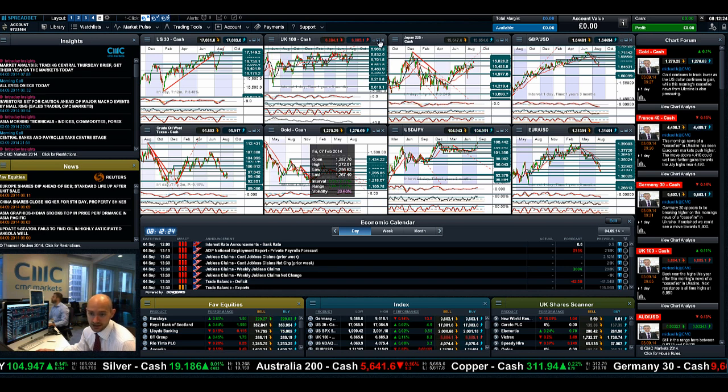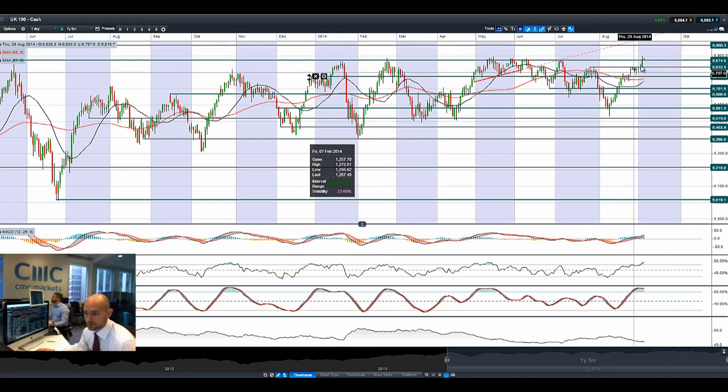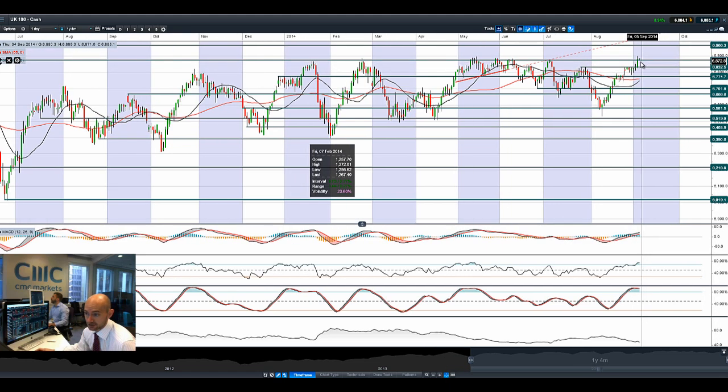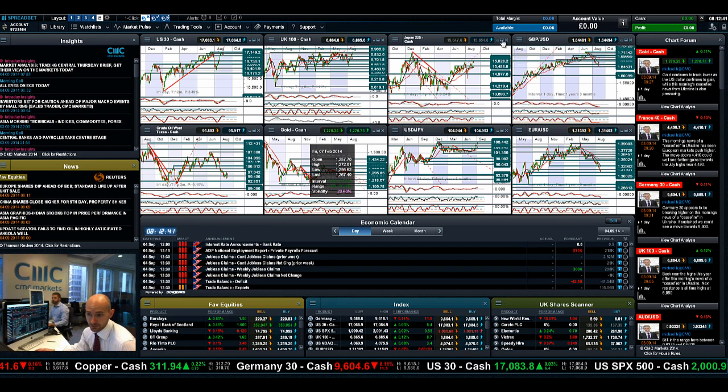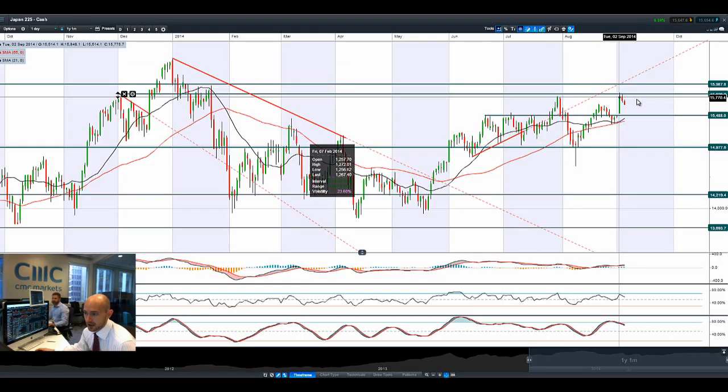The UK 100, as you can see, smashed through 6,874, closing bang on the line last night but edging slightly higher this morning. Things certainly looking a little bit more rosy for the UK 100 versus many other global markets, so recovery well underway.